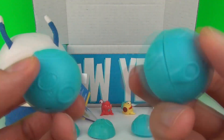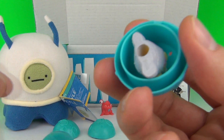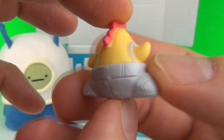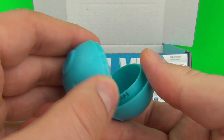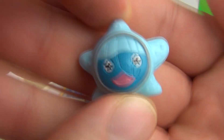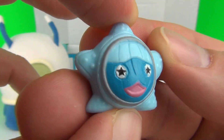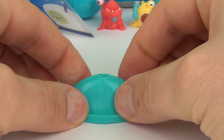Let's see what mystery Crashlings we got this time. We get two popping meteoroids included in this Crashlings pack.